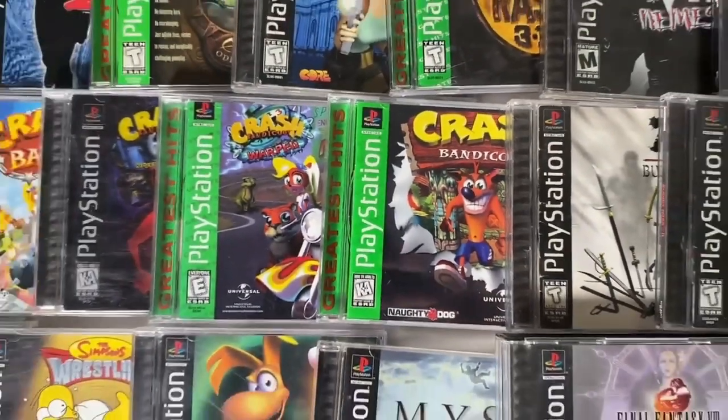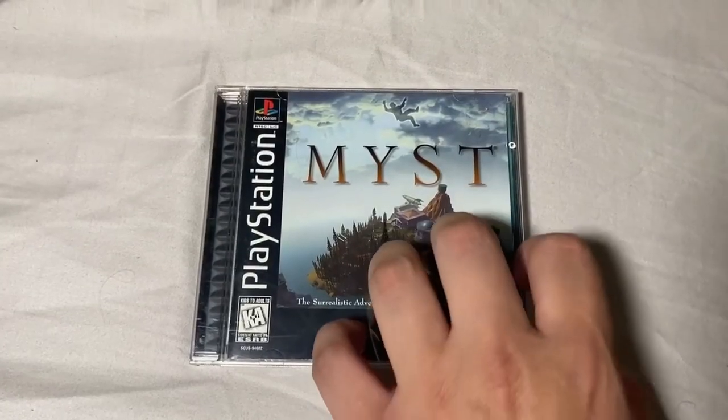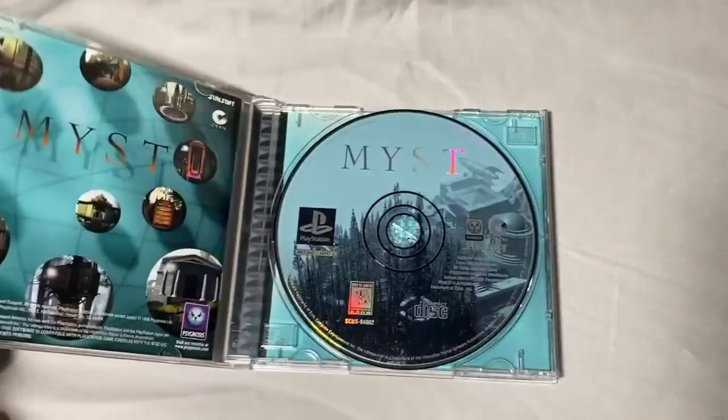Thanks again for tuning into Moonshine Gaming. Today we're going to be discussing the top 10 rarest and most expensive Sony PlayStation 1 games. We have a few parameters: we won't be including any collector's editions, demo discs, or case variants. We're going to be using North American complete in-box pricing, meaning the jewel case, case insert, instruction manual, and game disc are all included in the price given.